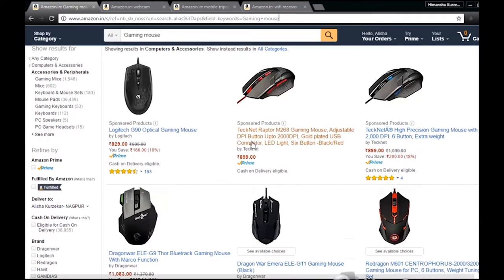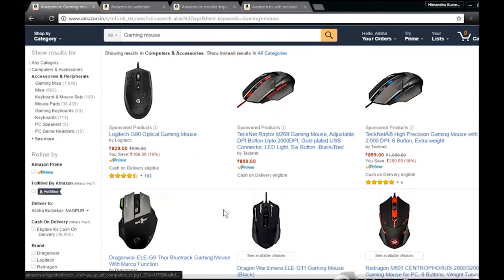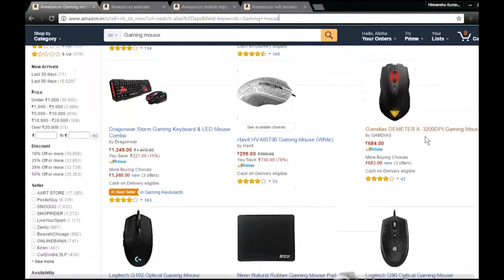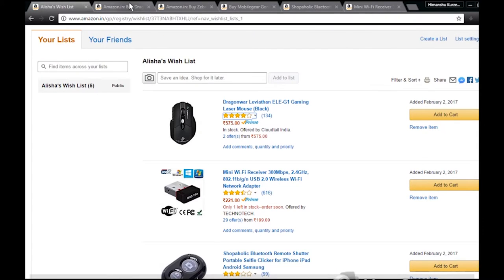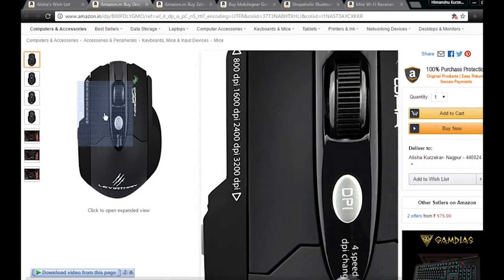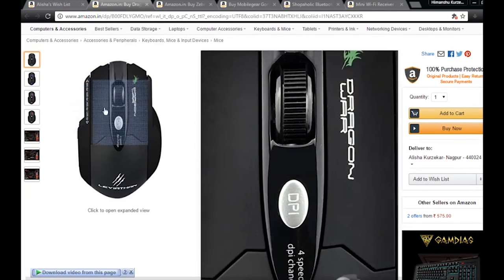Some gaming mice are very costly and some of them look very good but don't do good functions. But the mouse I'm going to tell you will have a great look and also work great. The gaming mouse has eight control buttons — left and right click as primary, and more buttons beyond that.